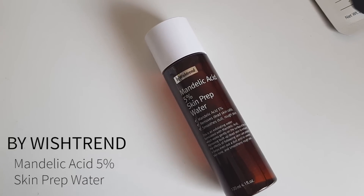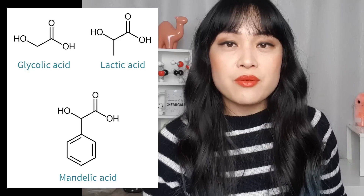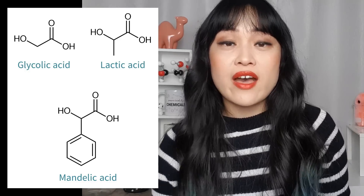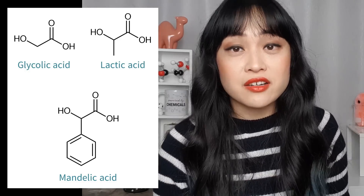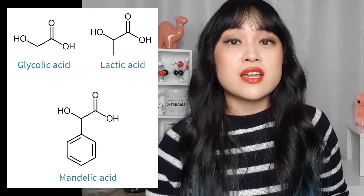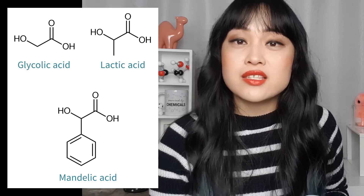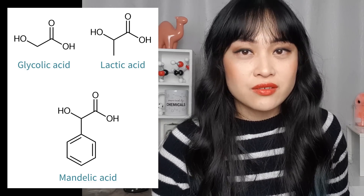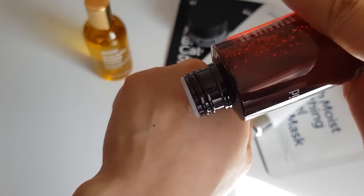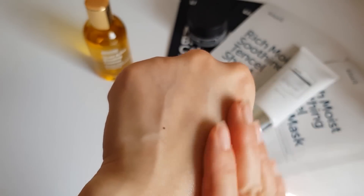The next product is the By Wishtrend Mandelic Acid 5% Skin Prep Water. If you're a skincare nerd you probably already have an AHA exfoliant in your routine — most of the time that's lactic acid or glycolic acid. Mandelic acid is a bit harder to find. It's a really gentle alpha hydroxy acid; it's a larger molecule so it has a harder time getting into your skin and is less likely to cause irritation. It's also at a really low concentration of 5%, so it's great to use when your skin is irritated but you still want to exfoliate a little bit.